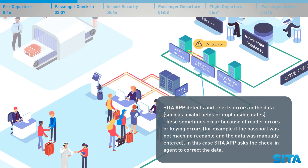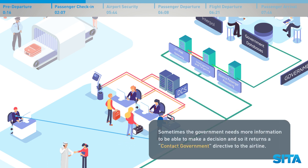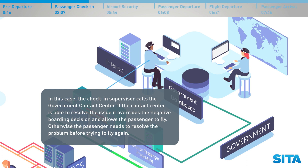Errors sometimes occur because of reader errors or keying errors — for example, if the passport was not machine readable and the data was manually entered. In this case, CETA APP asks the check-in agent to correct the data. CETA APP returns a do not board directive if the passenger has inadequate documentation such as a missing visa, is using a lost or stolen passport, or poses a high security risk. Sometimes the government needs more information to make a decision, and so it returns a contact government directive to the airline. In this case, the check-in supervisor calls the government contact centre. If the contact centre is able to resolve the issue, it overrides the negative boarding decision and allows the passenger to fly. Otherwise, the passenger needs to resolve the problem before trying to fly again.